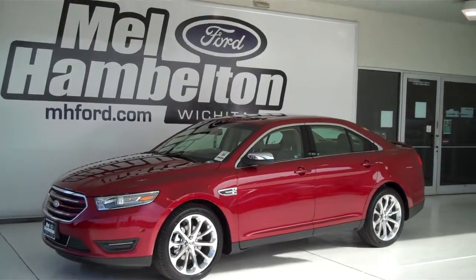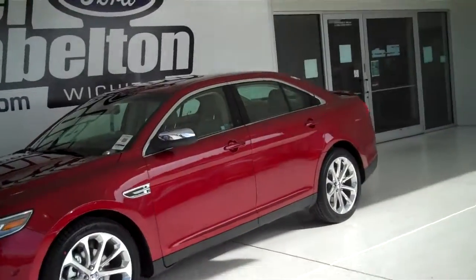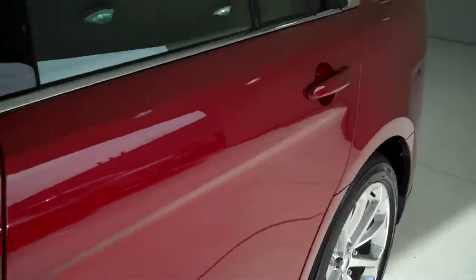131-105 is a brand new 2013 Ford Taurus Limited. It is ruby red metallic in color, it has the factory alloy wheels, and it's got the camel colored leather interior with bucket seats and console.